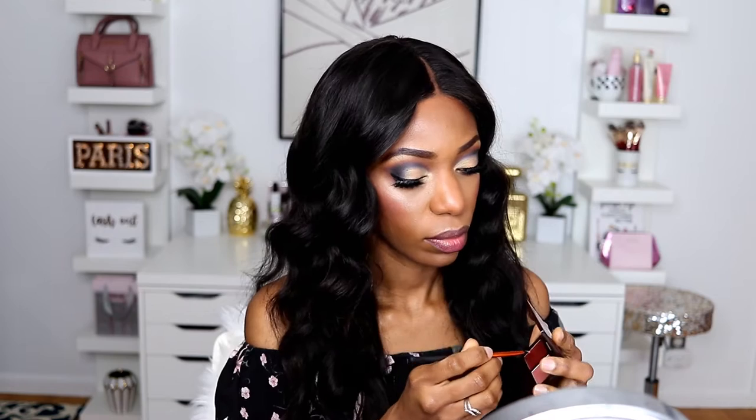Now for the lips - just highlighting my cupid's bow. We have two shades here. I've lined my lips and I'm going in with Raisin Rosy - it has its own lip brush but I'm not going to use that. Actually going into the other palette and picking up that gold color - applying that right here. Wow, look at that!